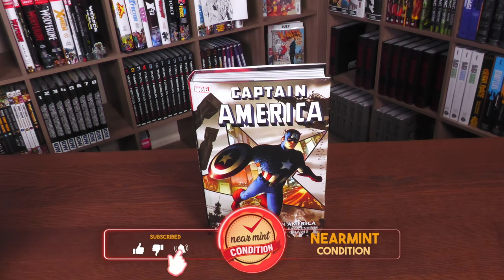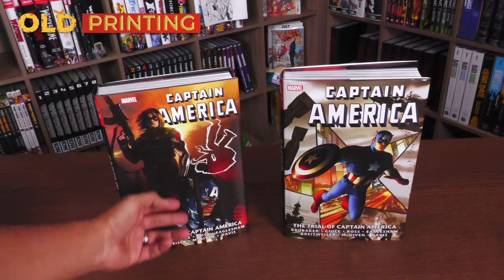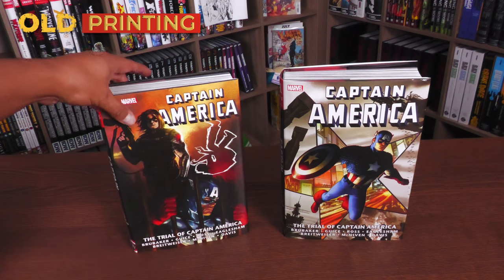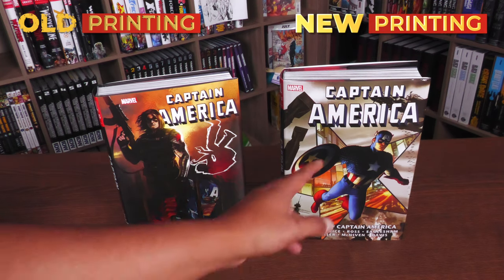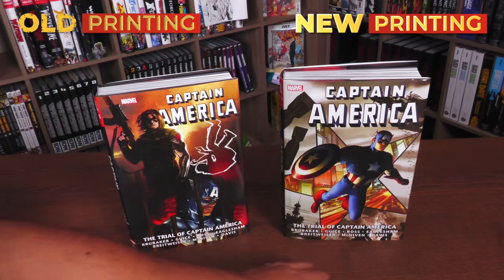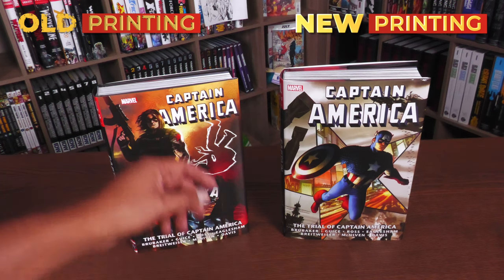This is the one drawn by Steve McNiven. On the left-hand side is my original printing, but this is the standard edition cover — the same design they're using for the new printing, and this is by Marco Jurjevic. Captain America: The Trial of Captain America — Brubaker, Geiss, Ross, Eaglesham, Bretweiser, McNiven, and Davis. All the credits are still the same.